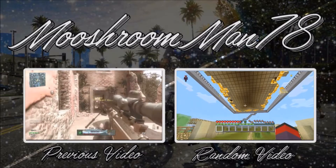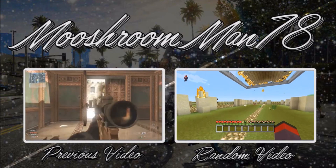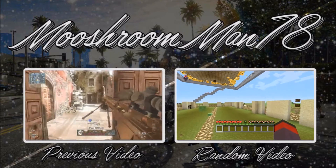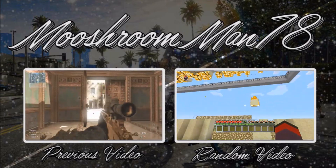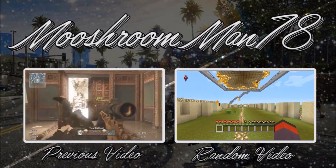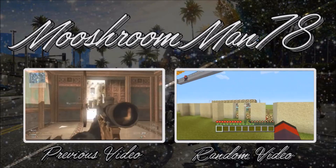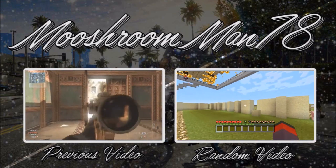Hey guys, this is Moosterman here — thanks for staying till the end of the video, that means a lot to me. Check out the video to my left — it's a random video and I hope you enjoy it. Make sure to leave a like on this video and the next video you watch, because that helps get my videos out to everybody. Thanks for watching and I'll see you later!